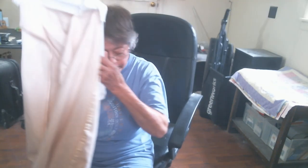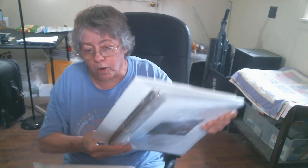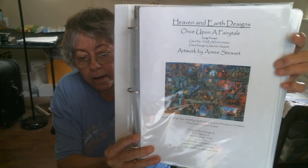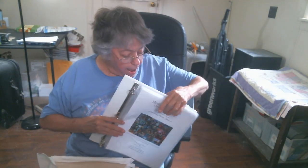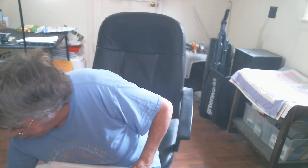My focus Heaven and Earth Design chart pattern project is called Once Upon a Time. Here is what it's going to look like when it's done. I'm doing this on 25-count Bone Lugana, one over one full cross.